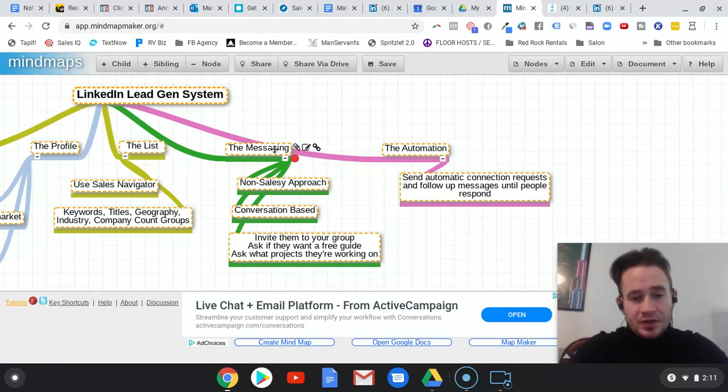Once we have our list, we craft our messaging. We want a non-salesy, conversation-based approach. I can't tell you how many messages I get with people just trying to pitch me stuff — it's really annoying. You want to take a non-salesy approach. Think of LinkedIn as one big giant networking event. How would you go up to somebody and introduce yourself or start a conversation? If you're the type that goes up and says 'Hey, my name is Matt, I do this, I do this, do you want to book a call?' — that aggressive approach probably isn't going to work.